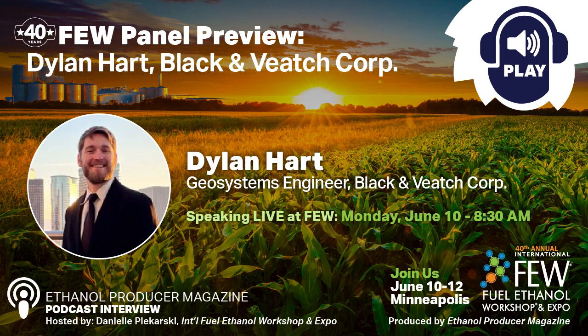Hi, Danielle. Thank you so much. I'm excited to be here and honored to be the first guest on the podcast. Of course, we're excited to have you. So let's get into your presentation, Dylan. Can you walk us through the process of site screening and evaluation of reservoirs for potential CO2 storage, from the initial assessment to site-specific characterization?